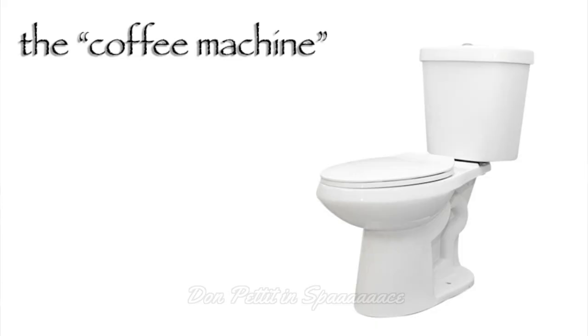The NASA engineers called this system a regenerative life support system, and I like to call it the coffee machine, because this ensemble of equipment has the uncanny ability to turn yesterday's coffee into today's coffee.